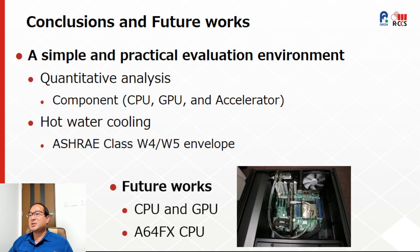As future work, we expect to continue analyzing different processors, including CPUs and GPUs, and hope to have a chance to analyze also the A64FX CPU used in the Fugaku supercomputer.